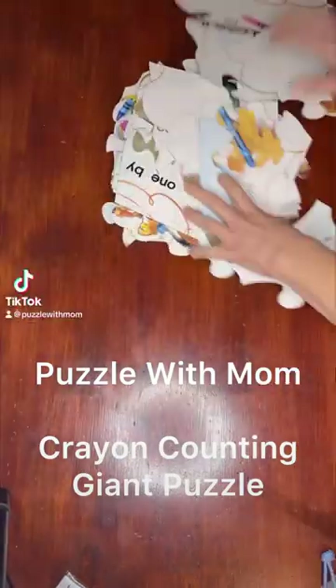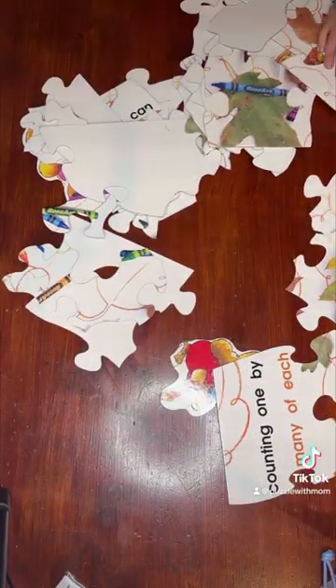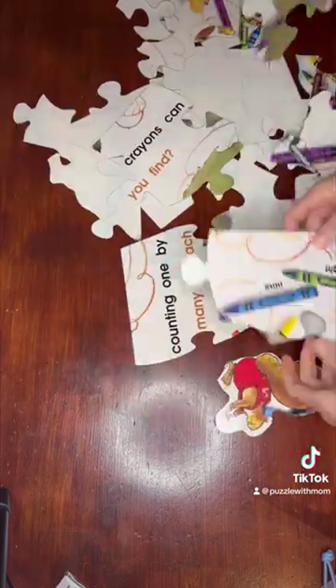Welcome to Puzzle with Mom. This week we did a really fun puzzle, didn't we? Yep. What was it?